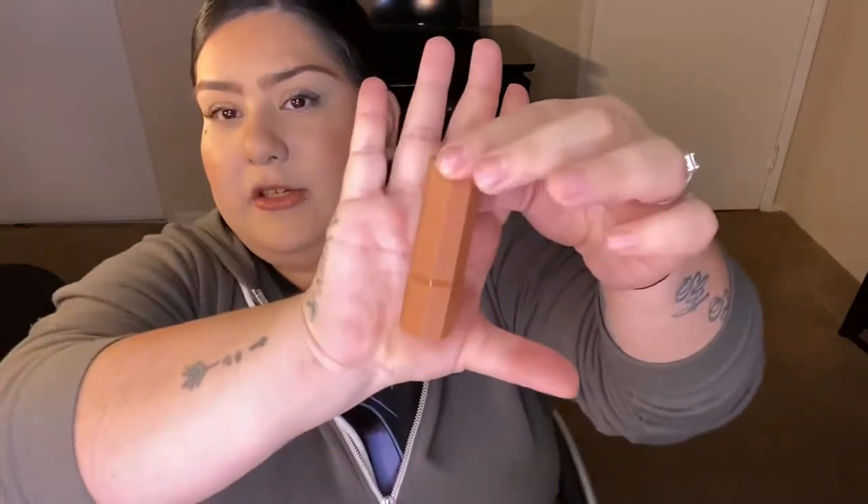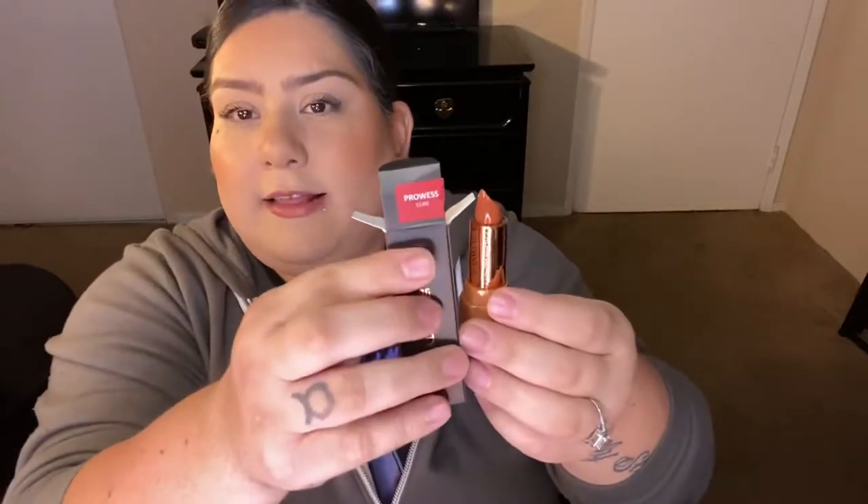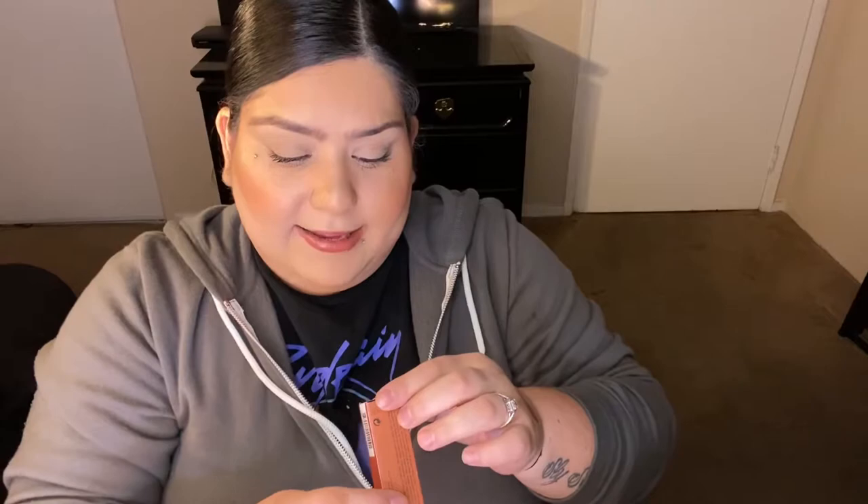The lipstick doesn't match the packaging shade, which is a little disappointing, but I'm not mad at it — it swatched as a really pretty brown color. These are very, very creamy, so be careful not to press too hard or they might break. The next one is Finesse, S10N.